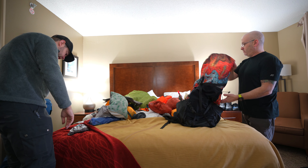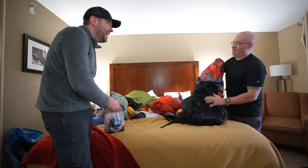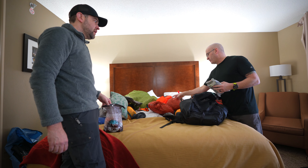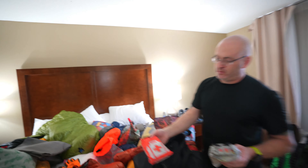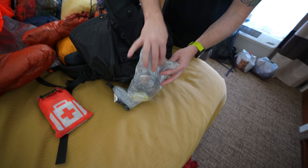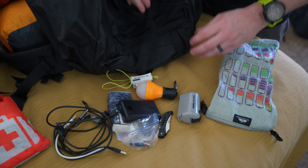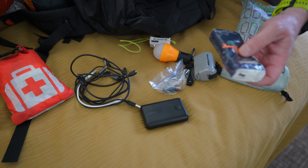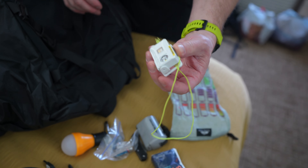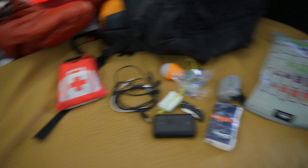Ben's ditty bag functions more as an electronics bag — batteries and charging stuff. Dan combines his personal items: med kit, hygiene kit, and a battery charging kit. He also keeps a headlamp inside his tent at night, a pump that doesn't fit his sleeping pad, an Anker 10,000 mAh power bank, and extra batteries.